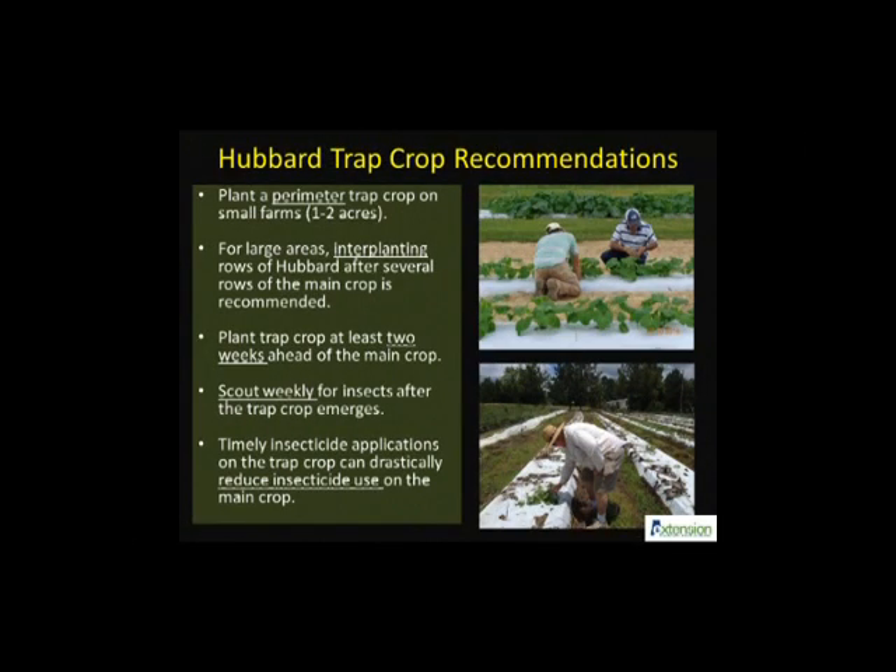Every farm is different and producers should strive for developing a site-specific IPM strategy. This trap crop tactic can be adjusted to farm size and resource availability. While the majority of trap crop systems are designed for small to medium-sized farms, this tactic can be scaled up for large acres — just consult with Extension personnel to develop a customized IPM plan. Remember that Hubbard trap crop should be planted ahead of the main crop and provided proper care for maximum effectiveness. Don't forget to scout for target insect pests and undertake timely pest management efforts like mechanical or chemical control.